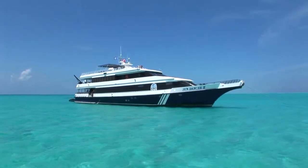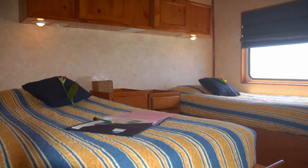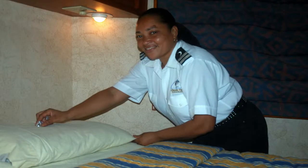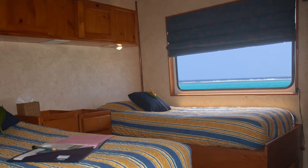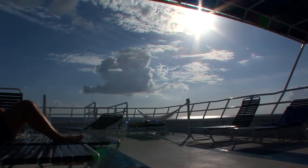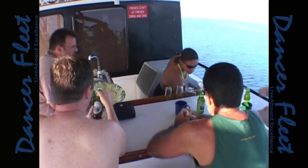Back on board the Sundancer 2, you can melt into the lap of luxury. All of the magnificent state rooms have individually controlled air conditioning and suite bathrooms, and all but one have picture window views. There is a giant partially covered sun deck, a wet bar on the Lido deck and a well-appointed air-conditioned salon.